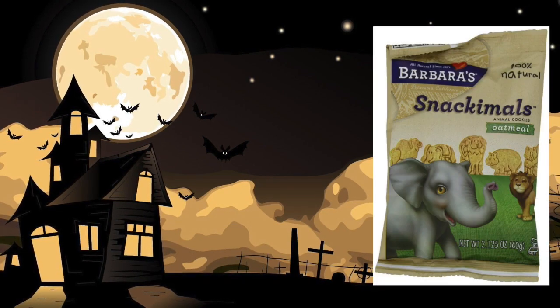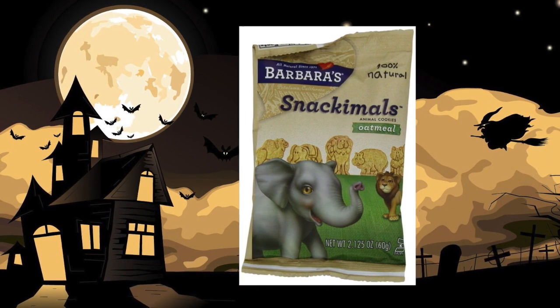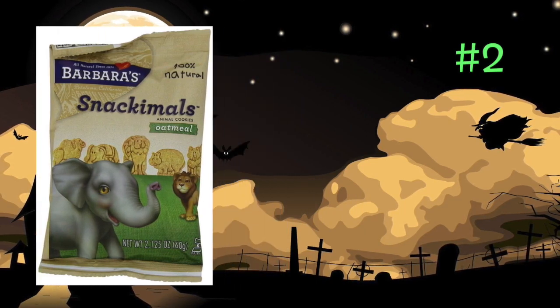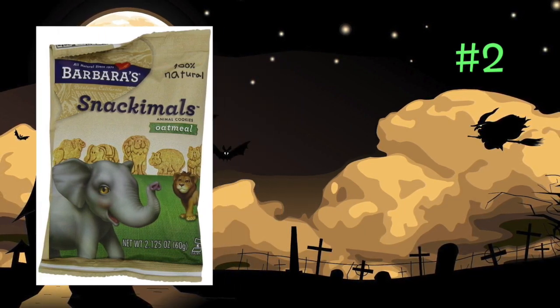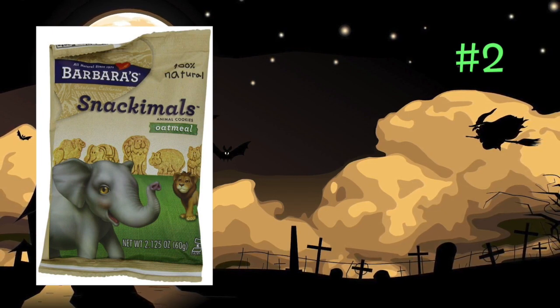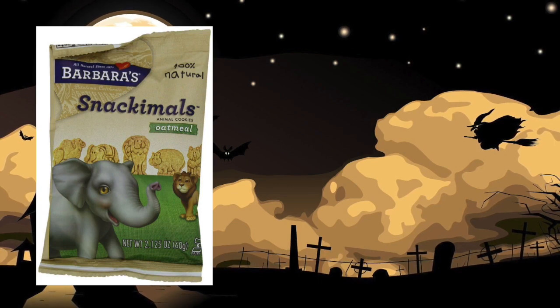Next up, Barbara's Snack Animals — animal cookies. They're much better than the traditional animal cookies and crackers. They are organic and come in chocolate chip, snickerdoodle, vanilla, or even oatmeal varieties. They're available online or at your local organic health food store.